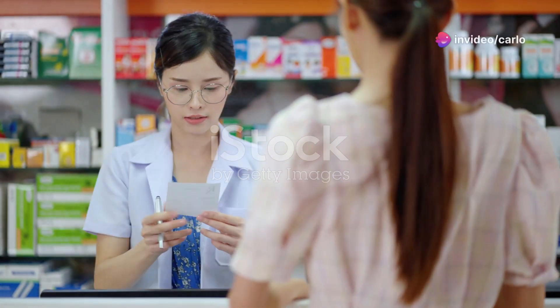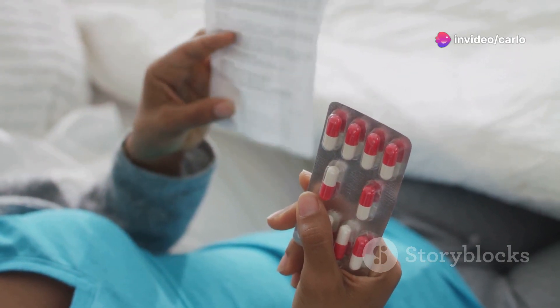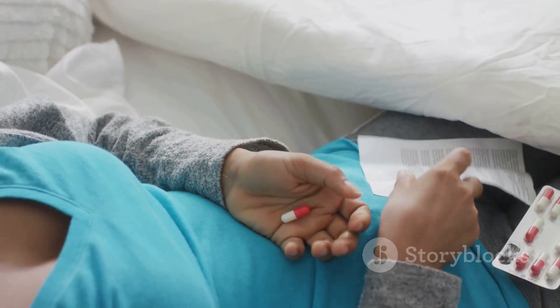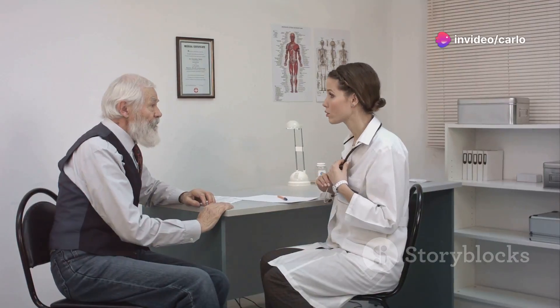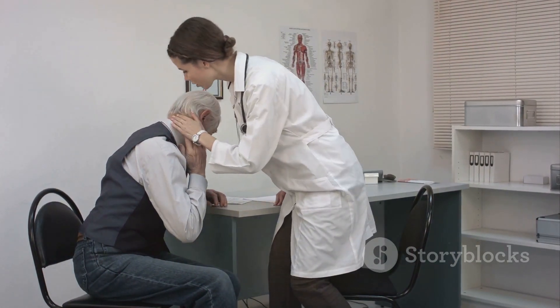Now let's talk about antithyroid medications. These medications, like methimazole (Tapazole), are used to manage hyperthyroidism but can sometimes lead to hair loss. When your thyroid hormone levels are too high, it can throw off your body's natural rhythm, and hair loss can be one of the consequences. If you're on antithyroid medications and noticing changes in your hair, reach out to your doctor.